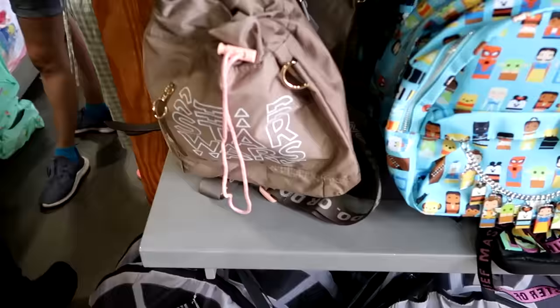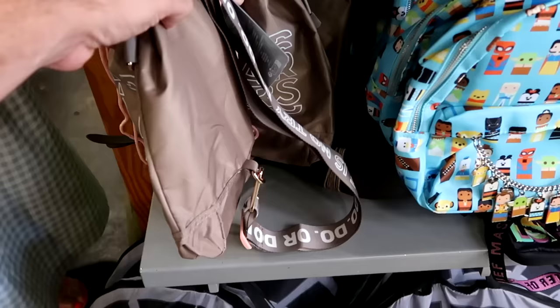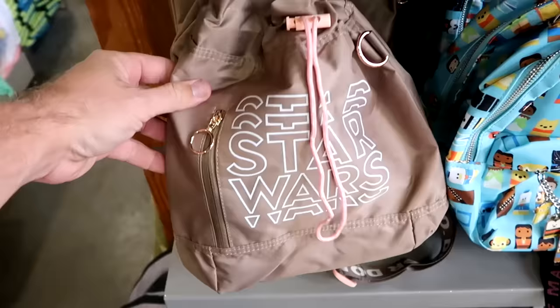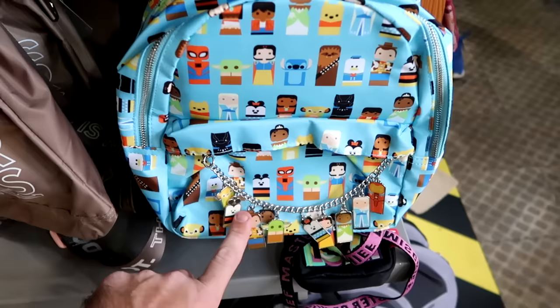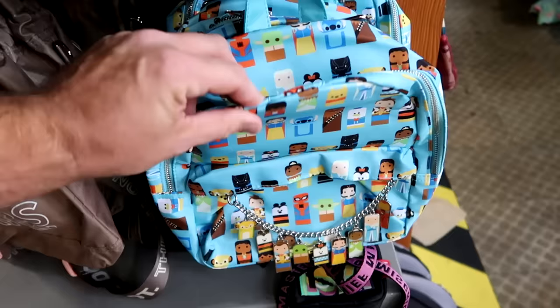Let's check out some of the bags up front. There's a really cool cinch backpack with gold hardware, pink accents, Star Wars branding, and 'Do or Do Not' on the strap — now marked down to $12. Right next door are Disney 100 backpacks with dangly charms featuring all the main Disney characters in a nice small park size — $20 marked down from $40.